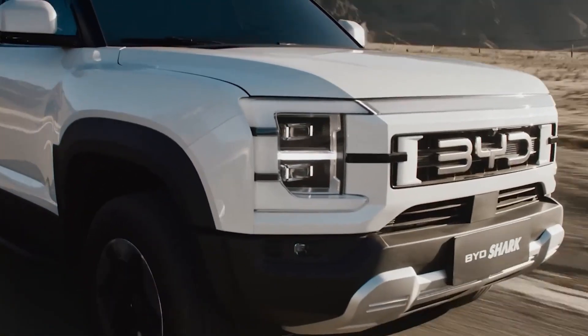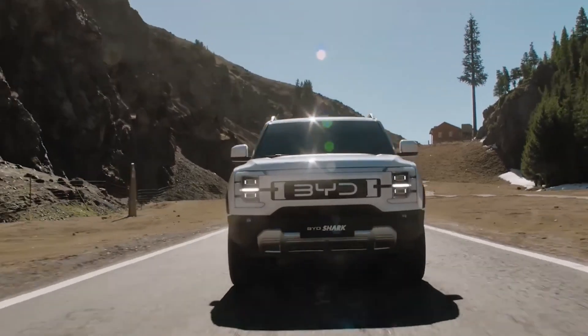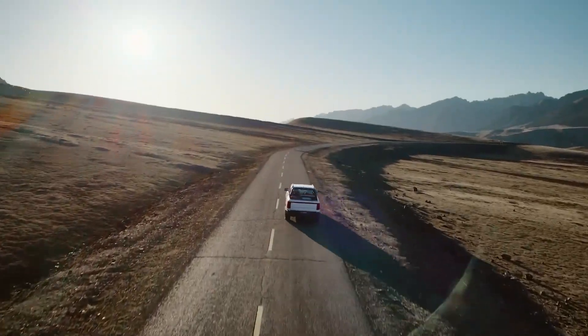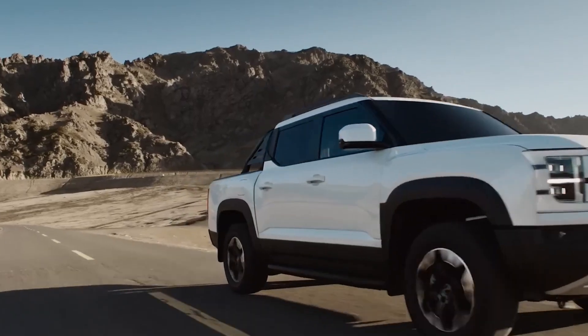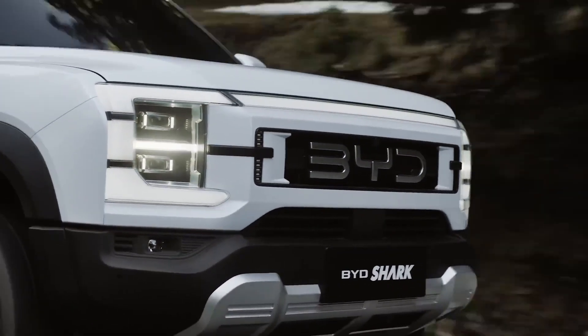The BYD Shark, also known in some markets as the Shark 6, is a cutting-edge global pickup truck that blends hybrid efficiency with rugged off-road capability. Built on a body-on-frame structure and supported by BYD's advanced dual-mode off-road platform, it ensures durability and strength for rough terrain while still offering comfort and practicality for everyday driving.